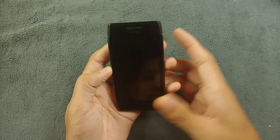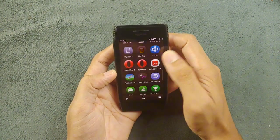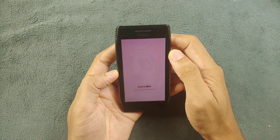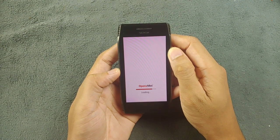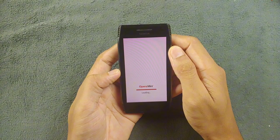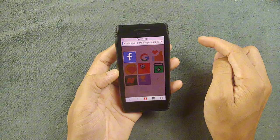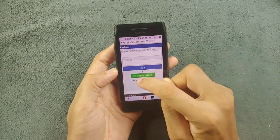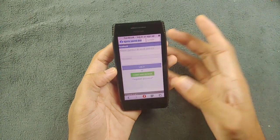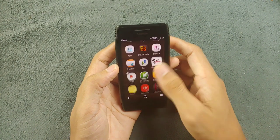You can also browse the internet. I'm using Opera Mini 8, and as you can see it opens pretty fast. I can use Facebook too. I can also install games and other things.